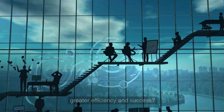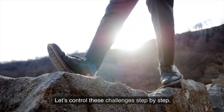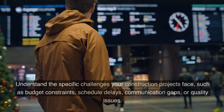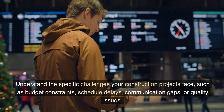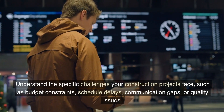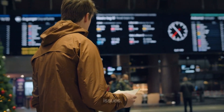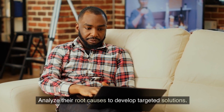Let's tackle these challenges step by step. One: identify key challenges. Understand the specific challenges your construction projects face, such as budget constraints, schedule delays, communication gaps, or quality issues. Analyze their root causes to develop targeted solutions.